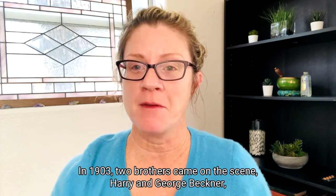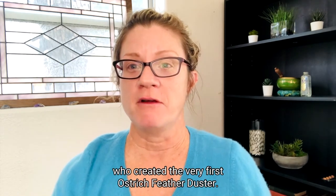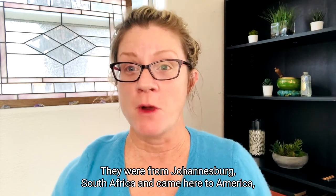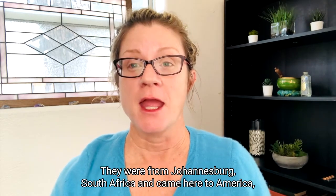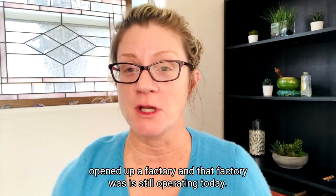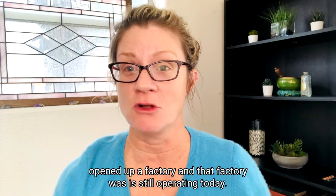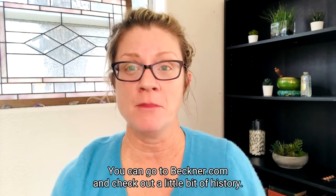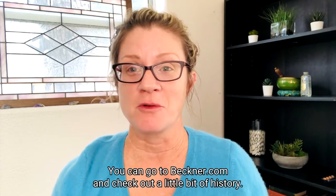In 1903, two brothers came on the scene — Harry and George Beckner — who created the very first ostrich feather duster. They were from Johannesburg, South Africa, and came here to America, opened up a factory, and that factory is still operating today. They hand-make feather dusters. You can go to Beckner.com and check out the little bit of history.